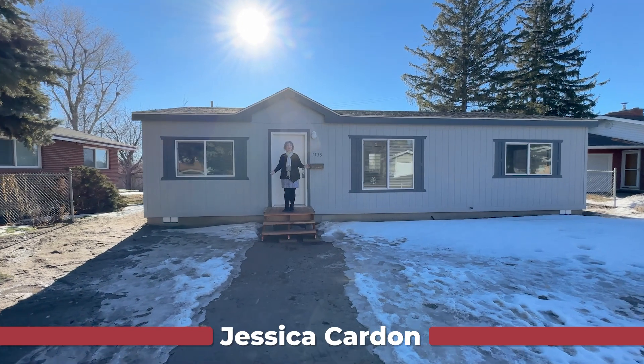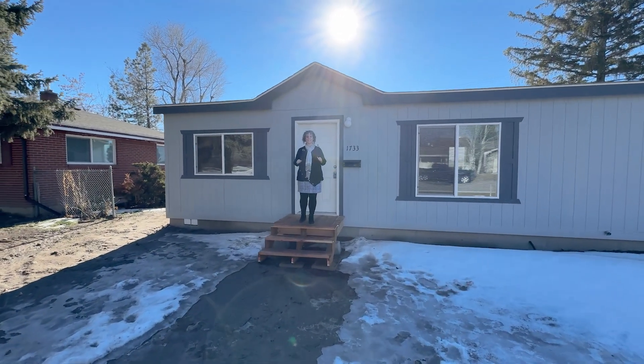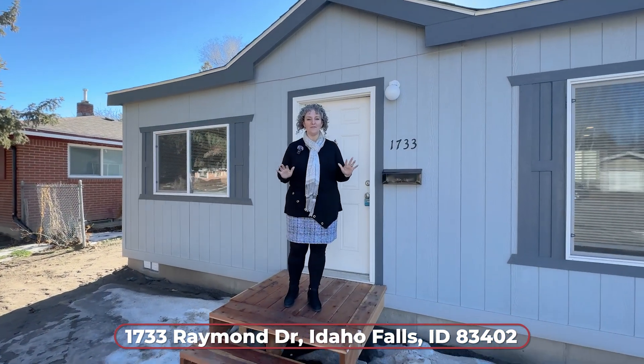Hey, it's Jessica Cardin with Murdoch Manorain Company here in Idaho Falls with another great listing on the west side. We are at 1733 Raymond Drive and this brand new manufactured home is on a permanent foundation on a great little lot. Let's get in here and take a look.